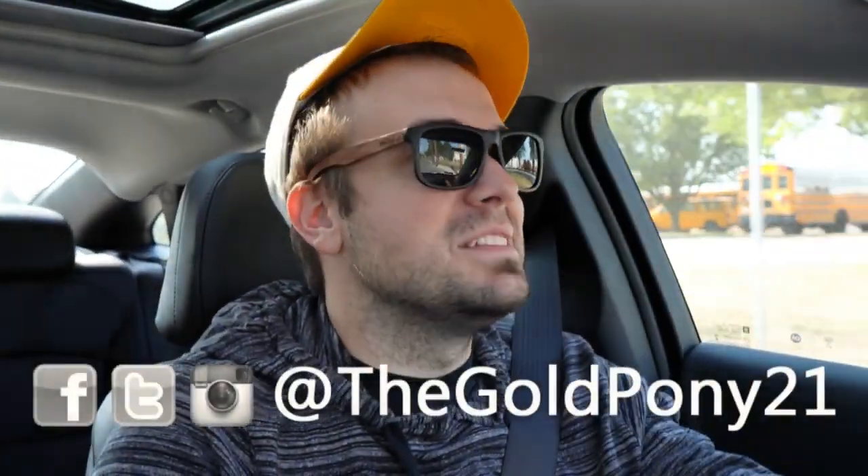That's about it for this one. Thank you so much for watching — feel free to follow me on social media, and hit subscribe and the notification button if you're into new car reviews. I appreciate you guys watching more than you know. See y'all in the next video — stay gold.